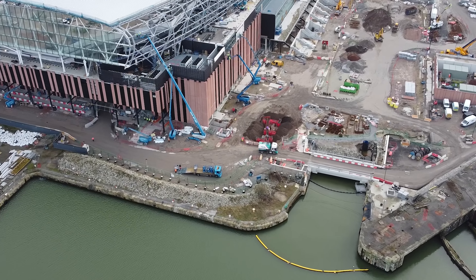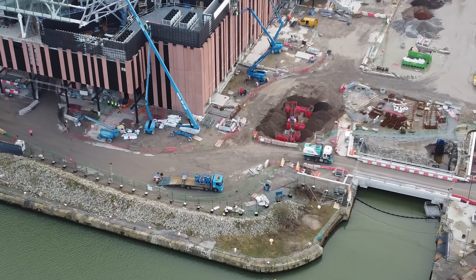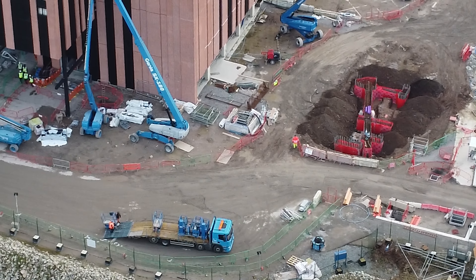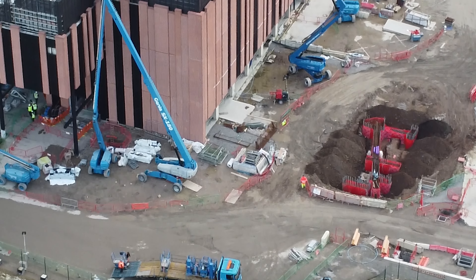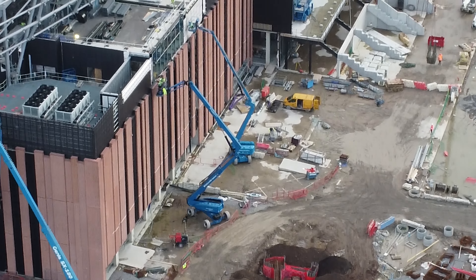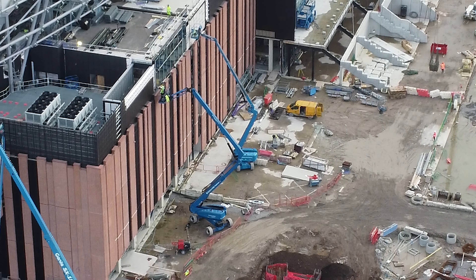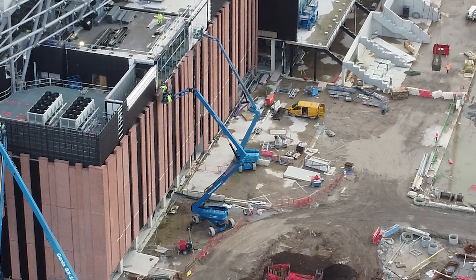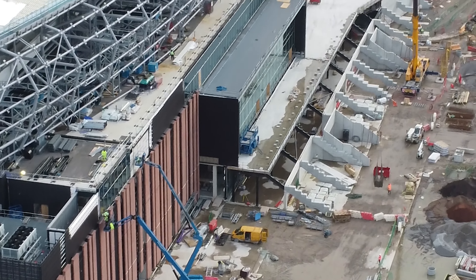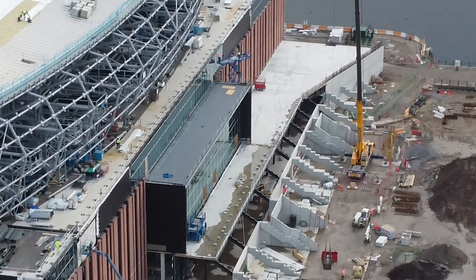It looks like they're putting another layer on the roof of the west side, which we're going to take a look at as well. Not too sure what this red thing is at the bottom of your screen now — is that some sort of drainage system or something? I don't know — maybe someone would be able to tell me that.